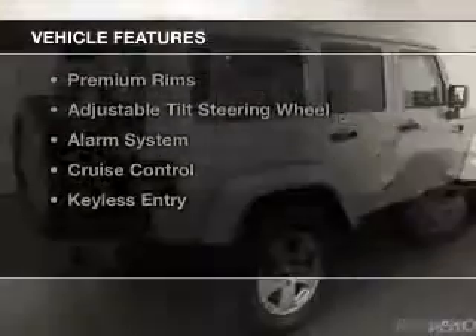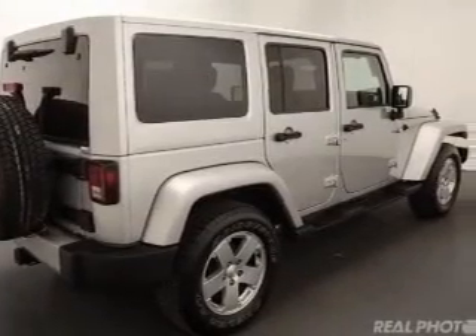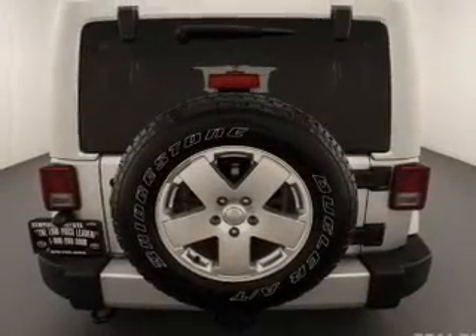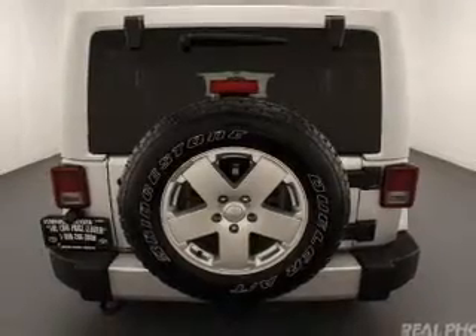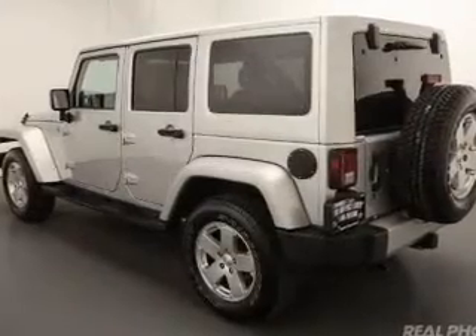The features include Sirius XM satellite radio, digital audio input, and auxiliary input. Steering wheel controls, a premium sound system, premium rims, an adjustable tilt steering wheel, an alarm system, cruise control, and keyless entry.